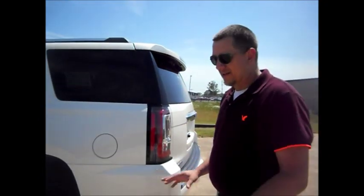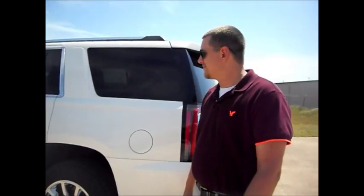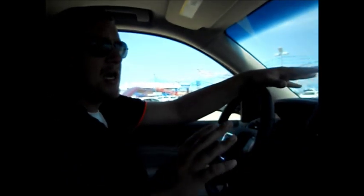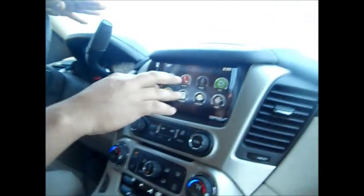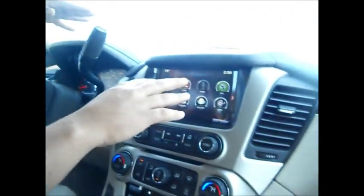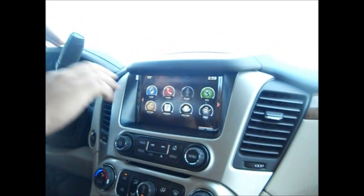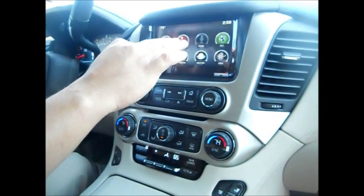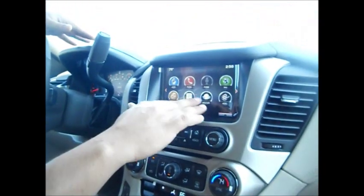Now we'll go over the interior. All right guys, we're inside the new 2015. This thing has totally changed. A lot of things have been carried over from the truck videos, like this screen right here — all the options are the same from the truck to the Yukon, so everything works about the same: touch screen, navigation or non-navigation, all the buttons are the same.